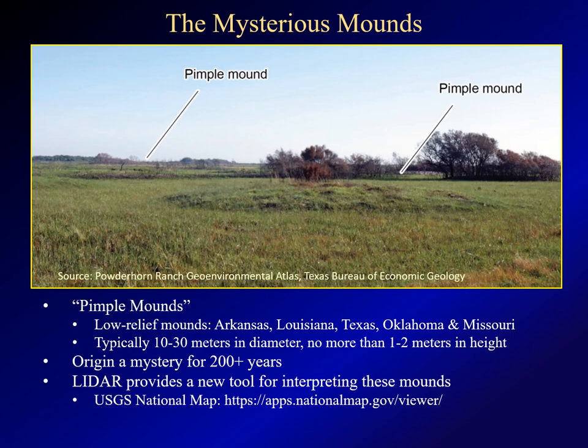What is new, just in the last few years, is the availability of LIDAR imagery from the U.S. Geological Survey's National Map. This provides a new tool for looking at these mounds. And for those not familiar with it, the National Map is an excellent resource. I've put a link to it on this slide.